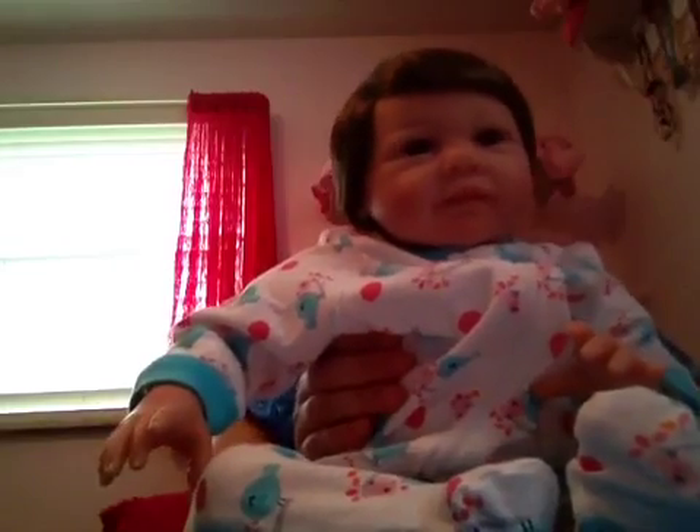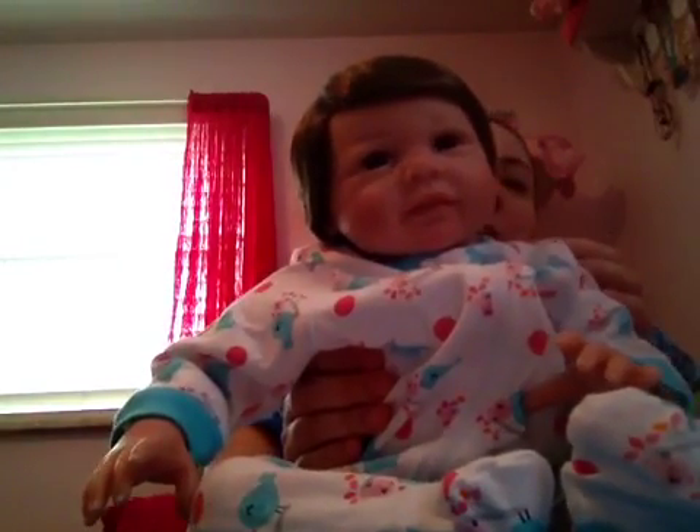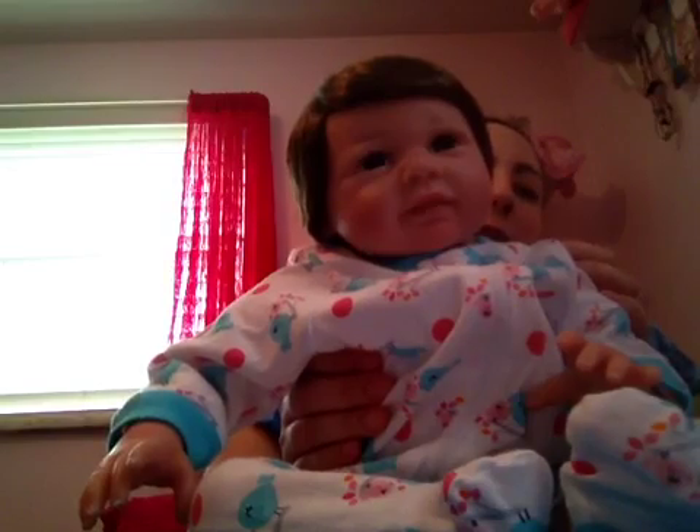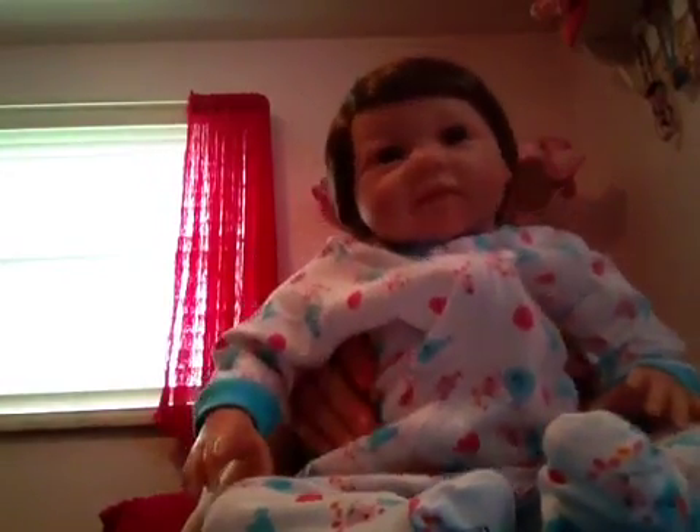I bought her a lot of clothes, so unless I could get a couple at a good price, I probably won't be buying her a lot right now. I might get her a couple more things, but she's pretty good. She's like one size bigger than my other reborn — they were a newborn and wore a 0-3 month.